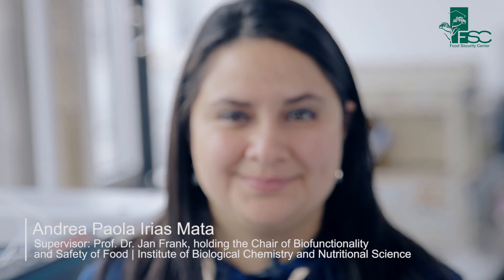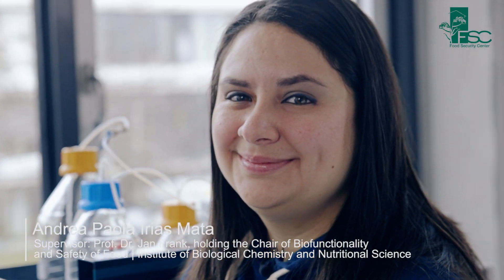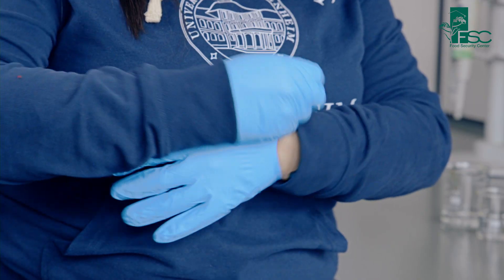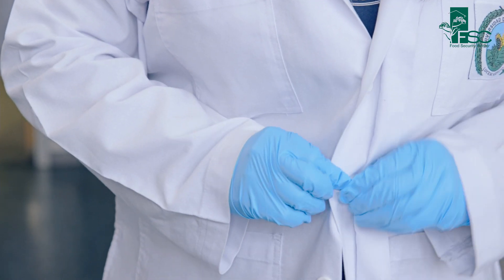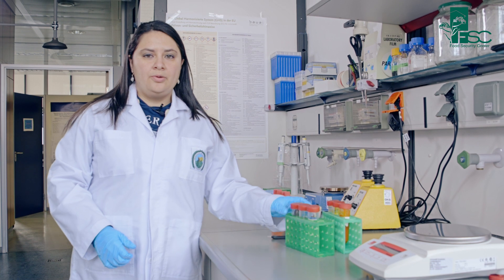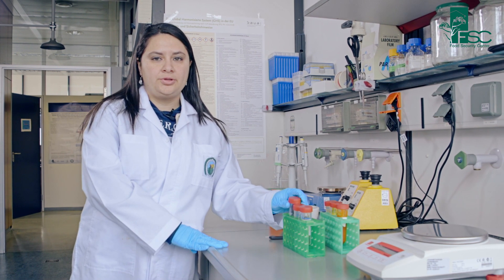Hello, my name is Andrea. I am from Costa Rica and I work on my doctoral thesis with the Food Security Center. I am studying the content of vitamin E in palm fruit from Costa Rica, and I am also studying how these compounds are distributed in animal tissues and in cellular organelles in order to understand the metabolism of the vitamin. Now I am going to explain how we analyze the vitamin E content found in palm oil fruits from Costa Rica.